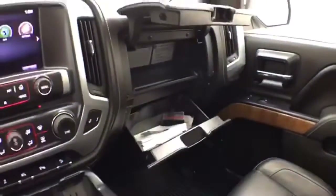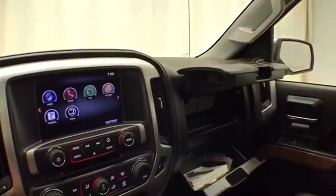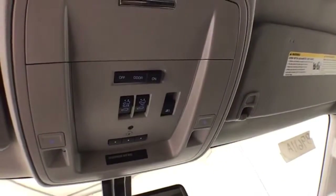Dual glove boxes with all the owner's materials. Overhead auto display and a HomeLink transmitter for the garage door opener. Moonroof and sliding window controls are also located overhead.